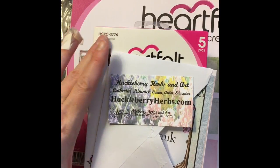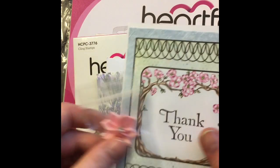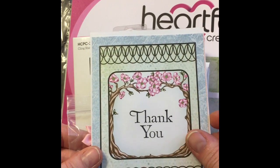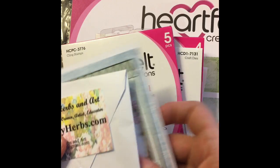I just want to thank her again and I'll put all her details below in case you couldn't see them. She also sent me this beautiful little card made from the same paper from the collection I got. Let me show you real quick what I got.